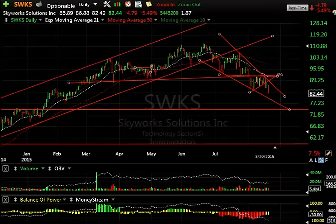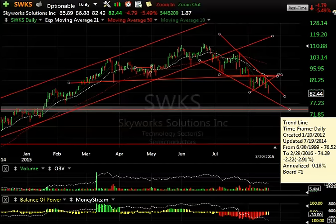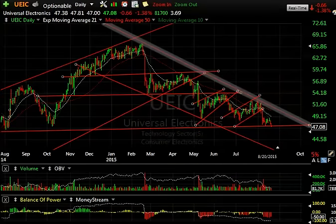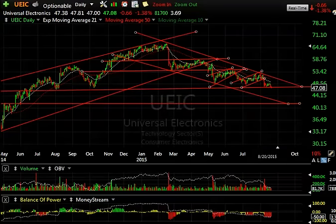Skyworks — left shoulder, head, right shoulder, down-sloping neckline, breakdown, snap back a few times, couldn't get through resistance. Roll over Beethoven — looking for 79 short term, maybe even 73.4. UEI — a boxer short from way back, continues to look ugly, right on a massive neckline of a major top formation, and a target of 41.